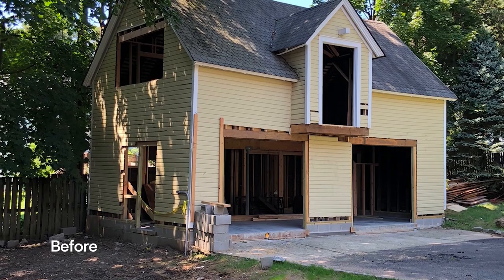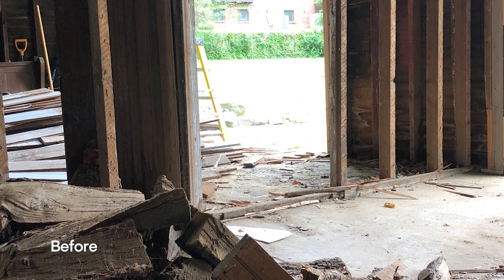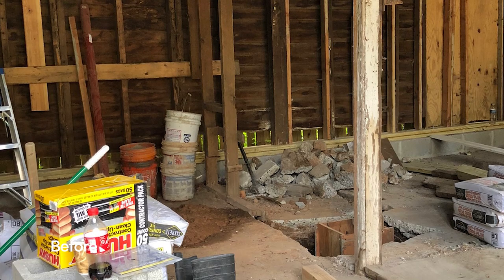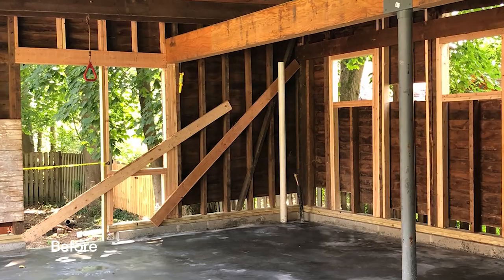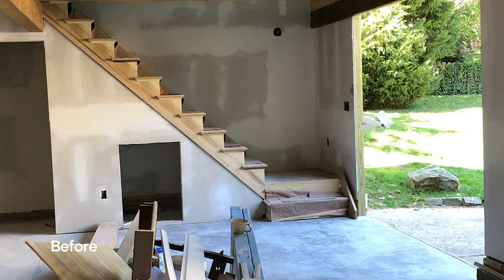When you walked in, it felt like you were in a barn. There wasn't a lot of light. It was really cut up — there was a wall right in the middle that separated the space into two sections. And when I envisioned my art studio, I wanted it to feel like one expansive space.